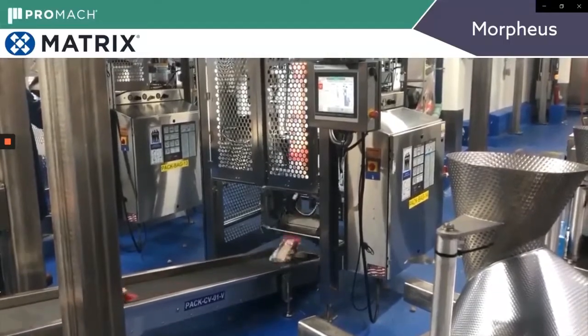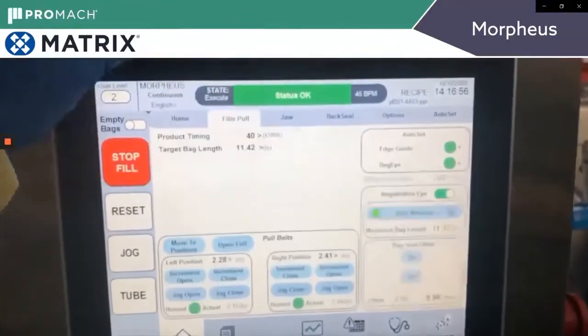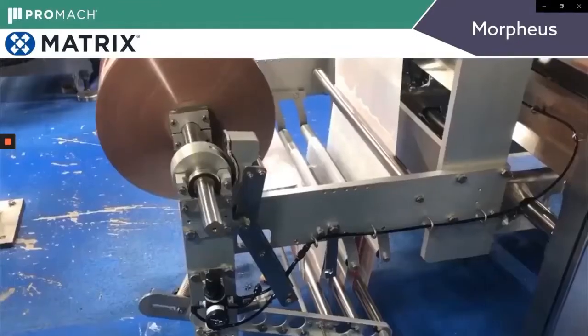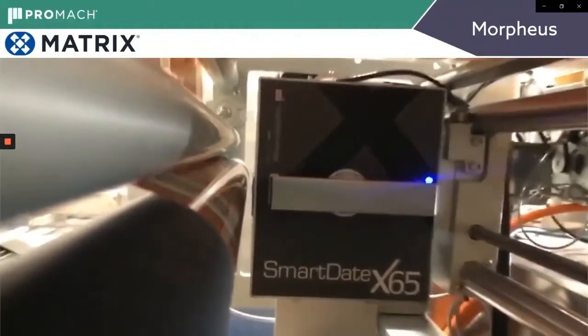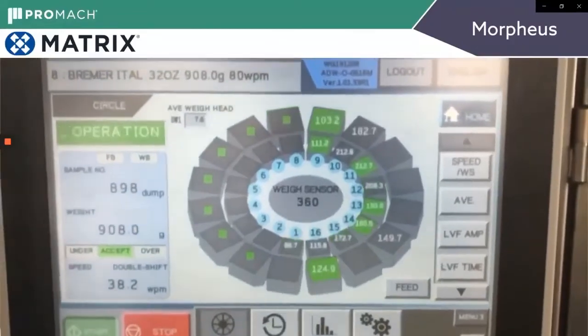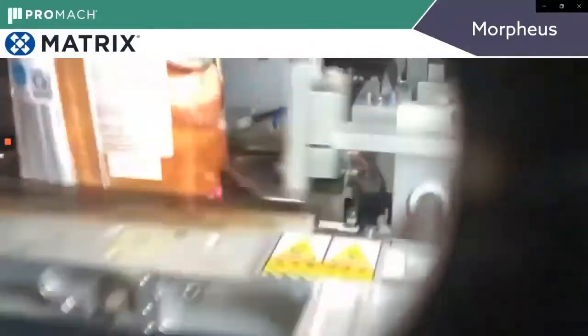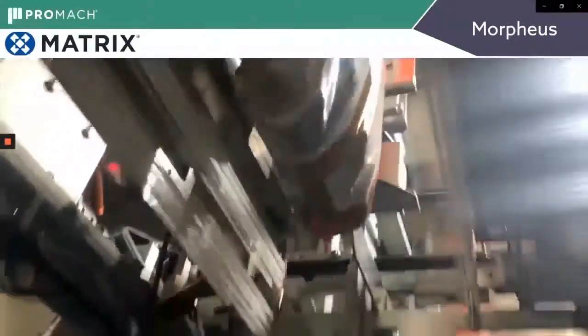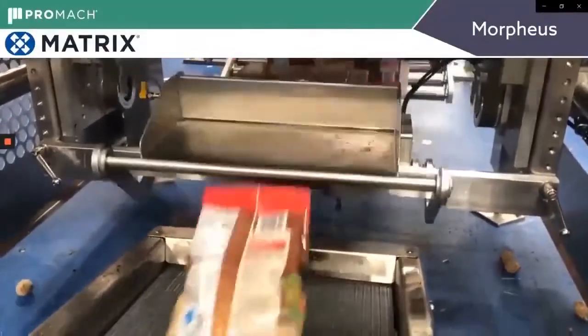These Matrix Morpheus machines are washdown machines with open channel frames and stainless guards. Film goes off the roll past a date coder — in this case a Mark and Smart Date — and a 16-head Yamato scale makes combinations of product down into, in this case, a flat bottom bag. You can see the jaws and tuckers forming the bottom of that bag every time they close. Finished bags drop onto the load shelf and then onto the conveyor belt.